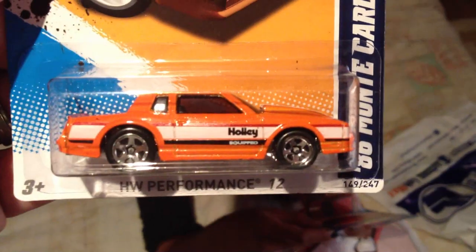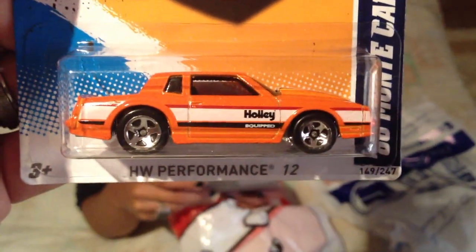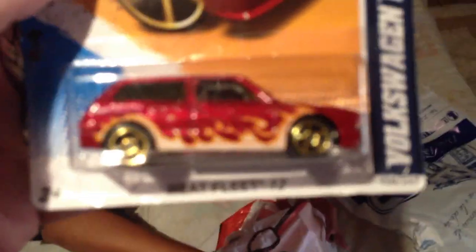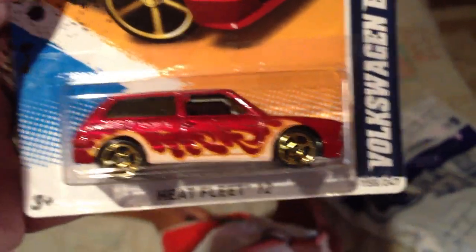I have one of those custom 62 Chevys with the Holley logo on it. This is a Volkswagen Brasilia from 2012, the Heat Fleet Series. Loving every minute of it. Loving this car.